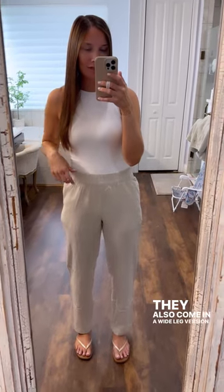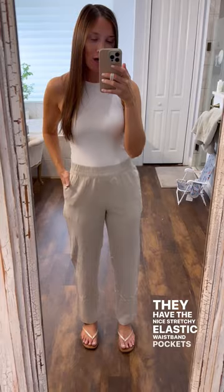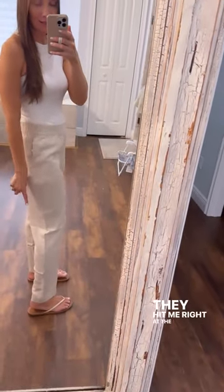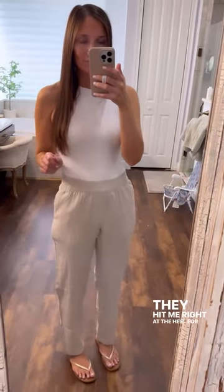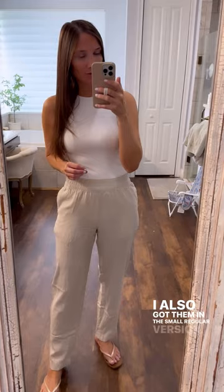I'm in a small tall here. They have a nice stretchy elastic waistband, pockets on the sides and also pockets on the back. They hit me right at the heel for being a small tall, and I'm five foot nine. I also got them in the small regular version.